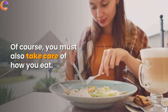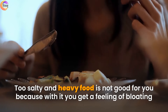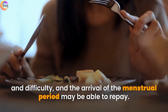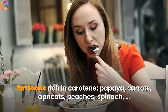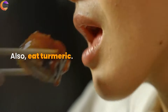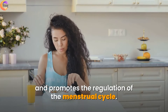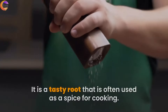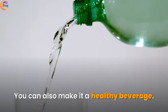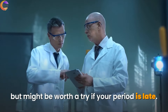Alimentation. Of course, you must also take care of how you eat. Too salty and heavy food is not good for you, as it gives you a feeling of bloating and difficulty, and may delay the arrival of the menstrual period. Eat foods rich in carotene: papaya, carrots, apricots, peaches, and spinach. Also, eat turmeric — it is believed to relieve menstrual pain and promote regulation of the menstrual cycle. It is a tasty root often used as a spice for cooking, and you can also make it into a healthy beverage. Scientists have not confirmed that it can help induce menstruation, but it might be worth a try if your period is late.